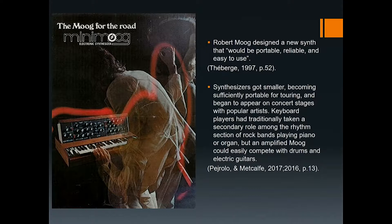Popular musicians were highly interested in using the Moog modular synthesizer, which was suited for studio use. But due to its size, it was not practical for playing live. Robert Moog designed a new synth that would be portable, reliable, and easy to use. The Mini Moog, released in 1970, is easily carried by one person and was internally wired. It became so popular that it is seen as one of the most influential synthesizers of the 1970s, advancing the technology of keyboards in the market of that time.